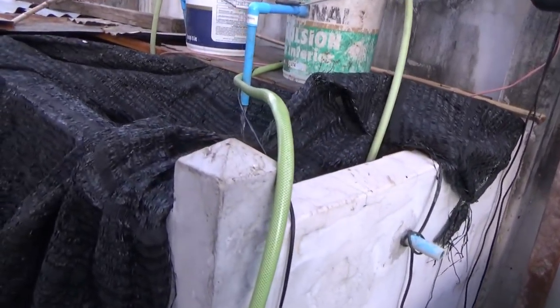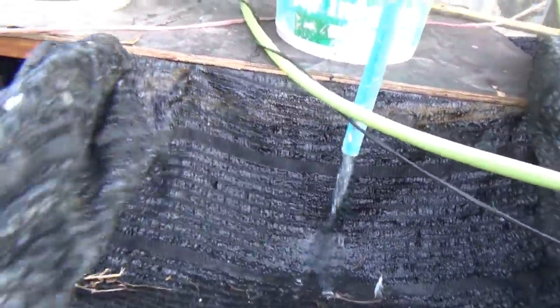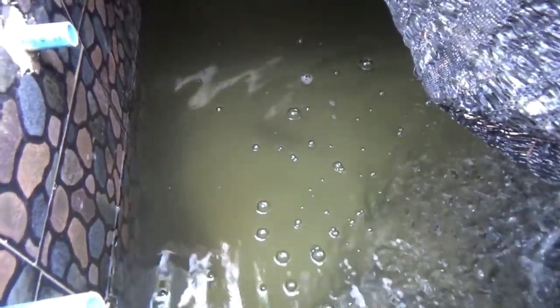This one here has the same number of fish but double the water, and exactly the same results — can't see much, they're hiding, but the fish are the same size as the ones in the other tank. They haven't done anything different, so the amount of water hasn't made much of a difference.